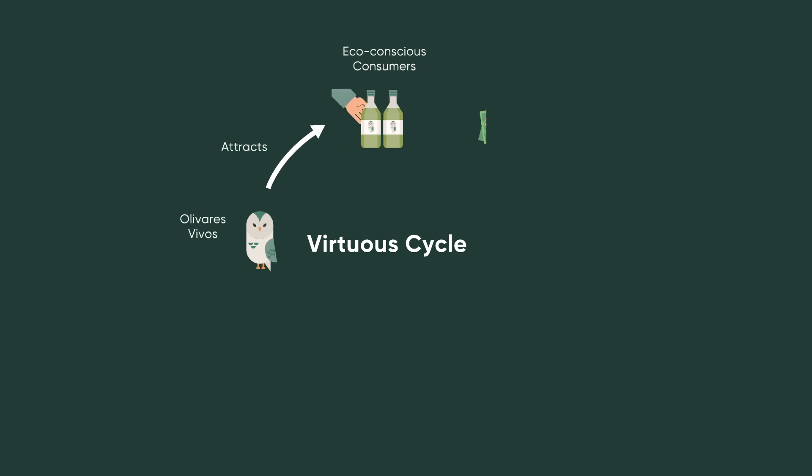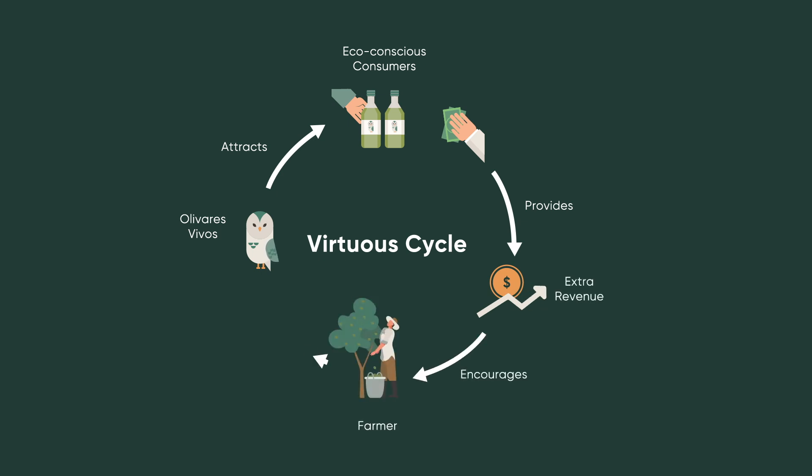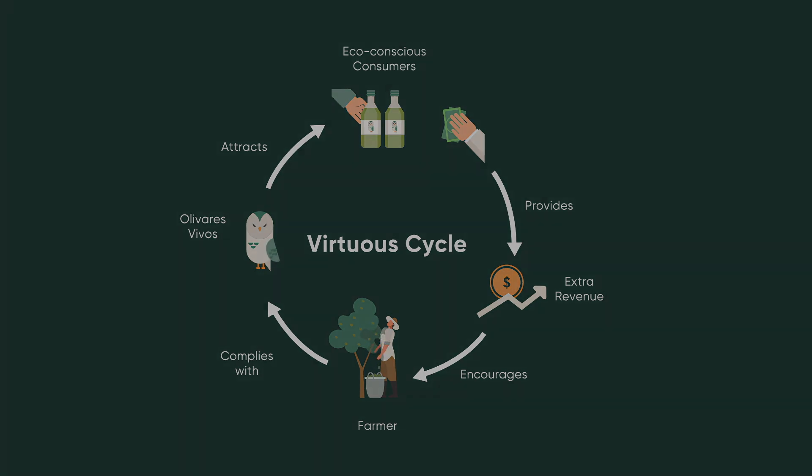This creates a virtuous cycle. Environmentally conscious consumers are generally happy to pay a premium for production processes that positively impact nature. This potential added revenue naturally encourages farmers to implement agroecological methods and restore biodiversity. It is a complex project because we are working on many aspects: monitoring of biodiversity, consumer awareness, and bringing that added value to market through the certification.